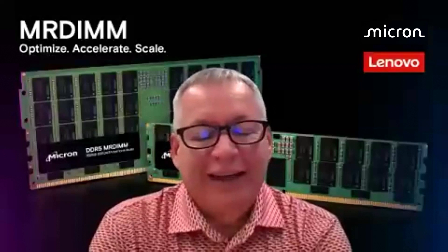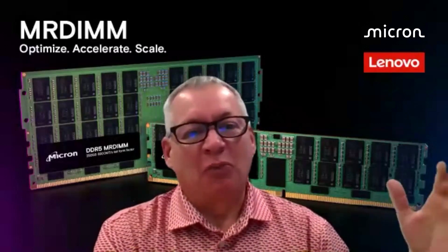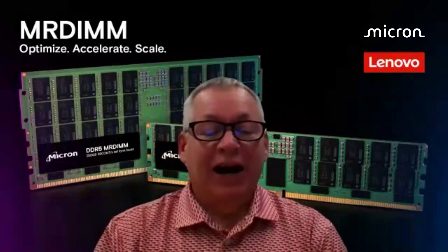Our partners at Intel and AMD have done a great job of giving us more CPU cores over the past years. I remember just a few years ago it was a big deal — we went from one to two to four to eight cores. And now we've got hundreds of cores in a single system.